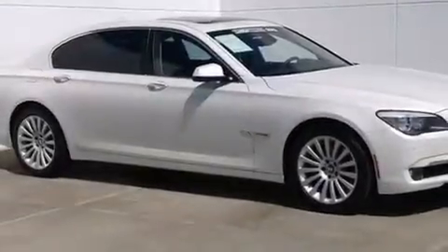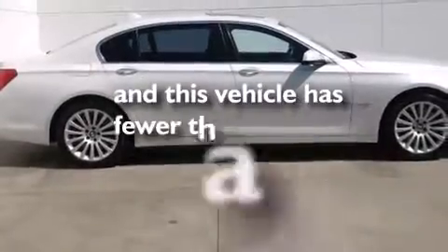BMW individual composition, side impact airbags, traction control, rain-sensing windshield wipers, and this vehicle has less than 38,000 miles.